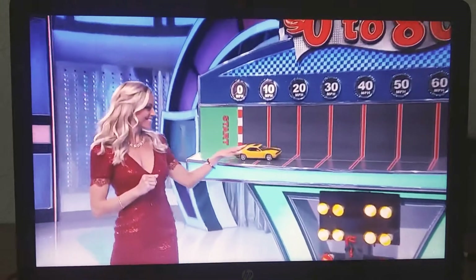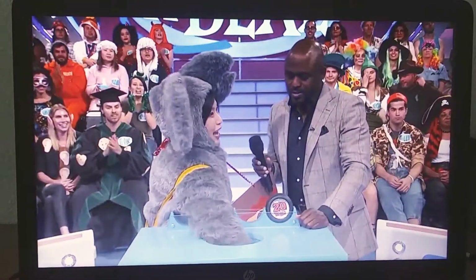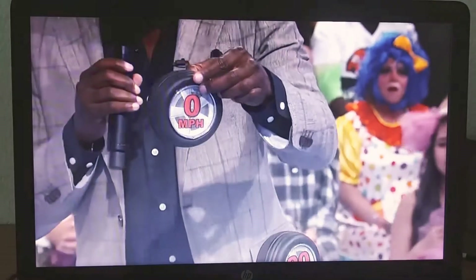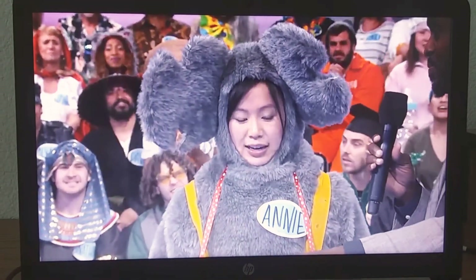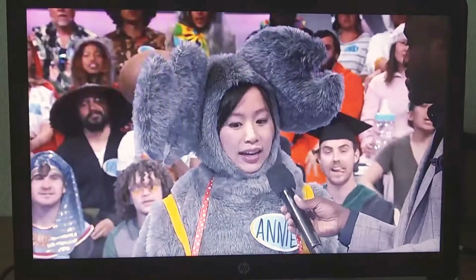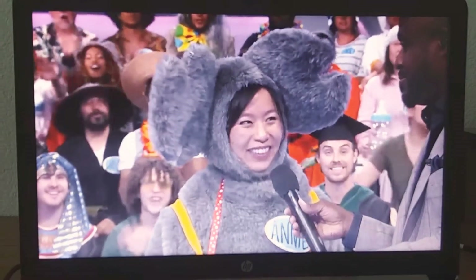Let's do it. Ooh, a zero. That's not good. And you've still got 60 miles to go. How about I give you $500 to stop playing? No, I'm going to keep playing. I'm going to do it.